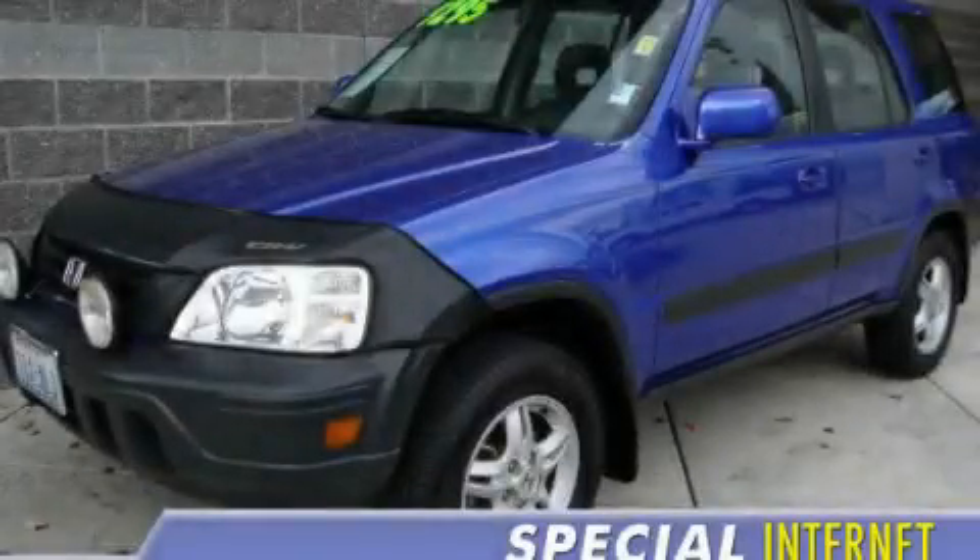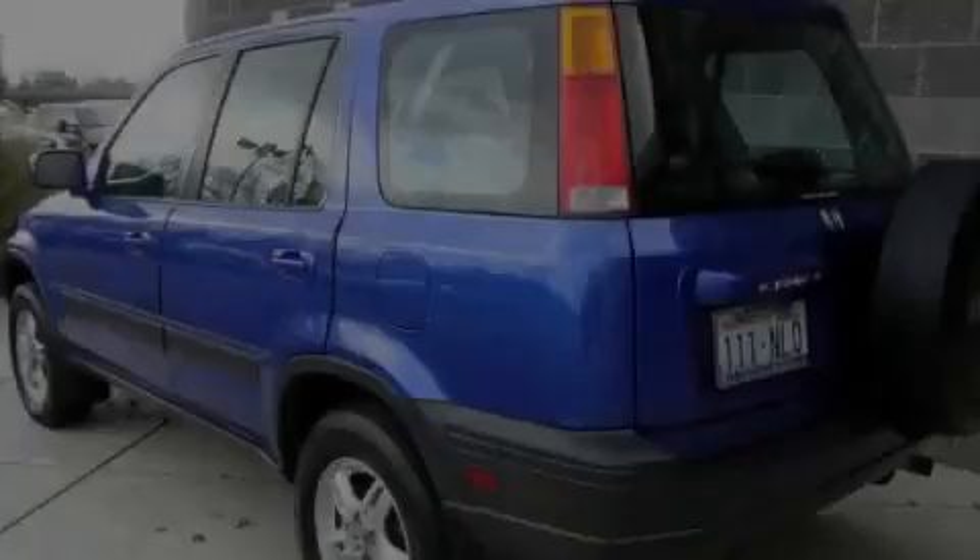This is a 2001 Honda CR-V, a car-like ride in space like an SUV.